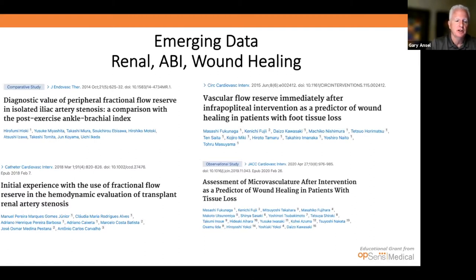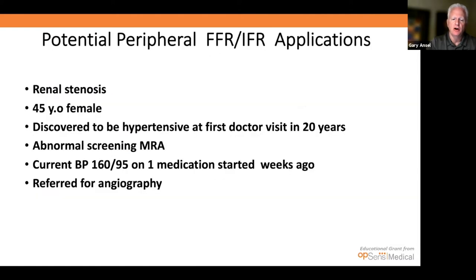There is emerging data in the literature. From 2014, there is a study on the value of fractional flow reserve in isolated iliac artery stenosis compared with post-exercise ankle brachial index. There is initial experience using FFR for hemodynamic evaluation of transplant renal artery stenosis. There is data on the value of vascular flow reserve immediately after infra-popliteal intervention as a predictor of wound healing in patients with foot tissue loss. And we need assessment of the microvasculature after intervention as a predictor of wound healing. Reasonable emerging data supports the value of FFR — and possibly iFR down the road.